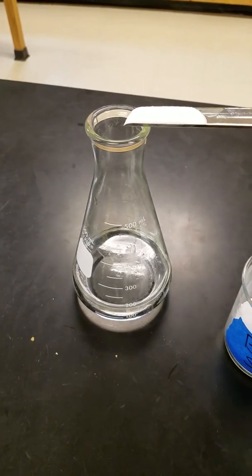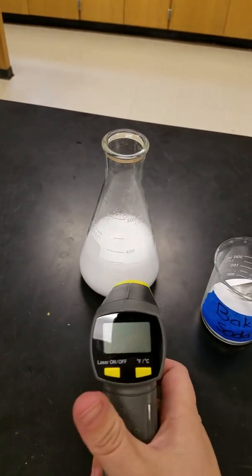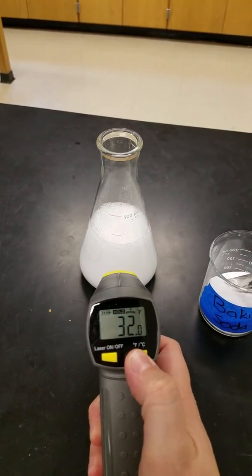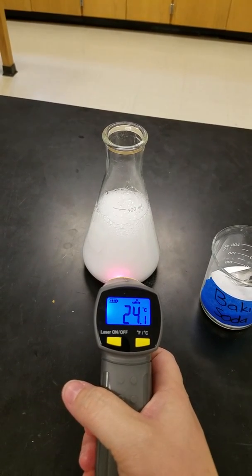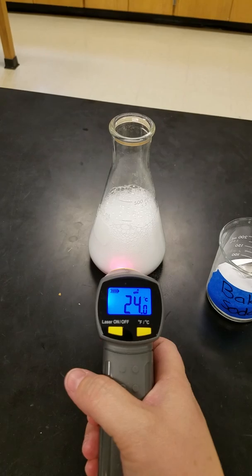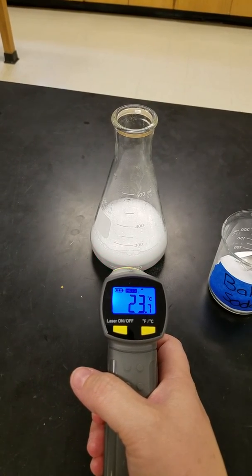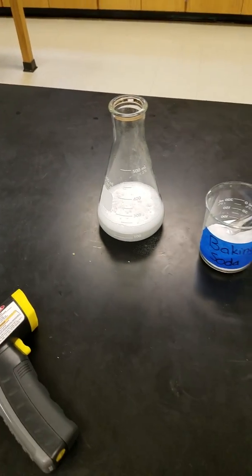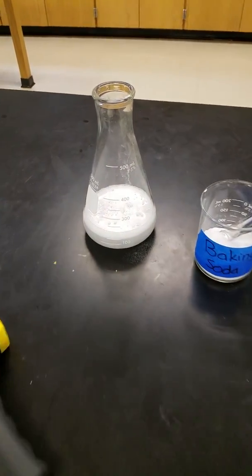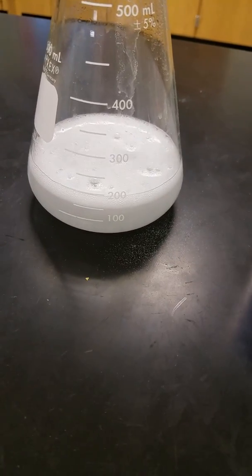All right, here we go. Take the temperature again. So now we're at 23.7. We had a temperature change — we started at over 24 and went down to 23. Plus, we have these wonderful bubbles.